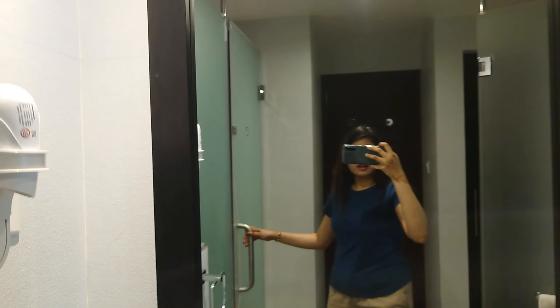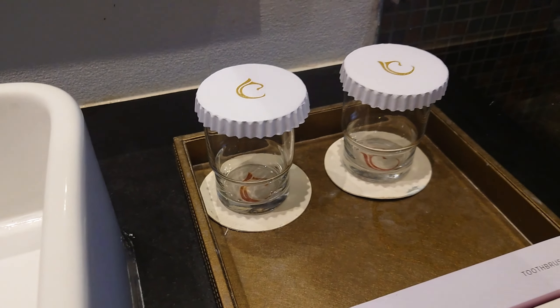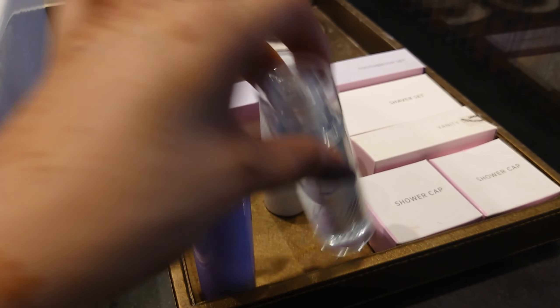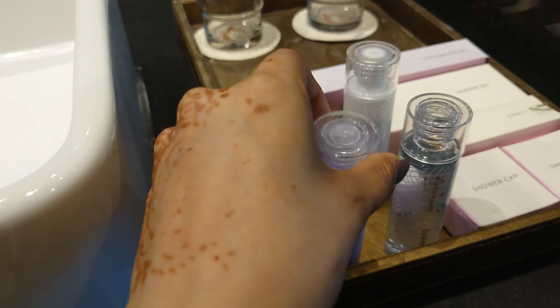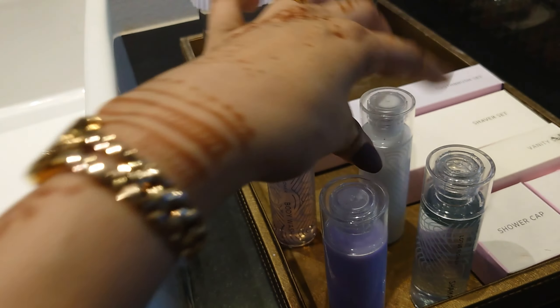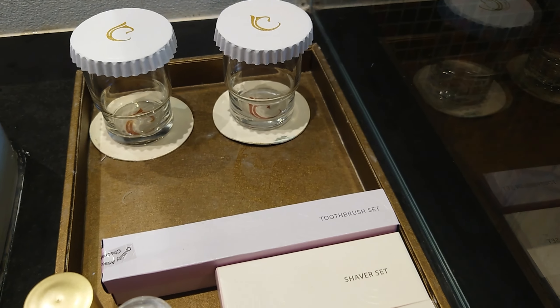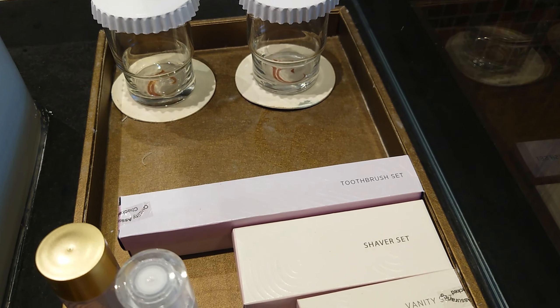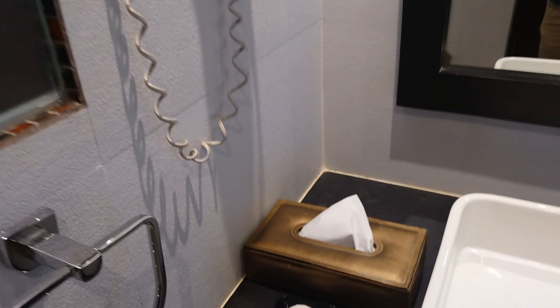And here we have the vanity, the big mirror, the sink, and eight cups. We have the shampoo, conditioner, body wash, and body lotion — the usual stuff — toothbrush set, shaver set, vanity set, shower cap. Oh yeah, and we have a hair dryer, soap, and a towel.